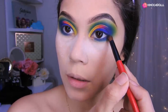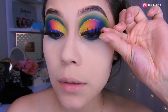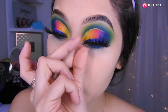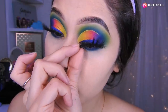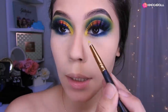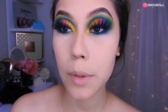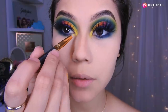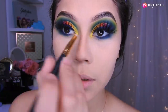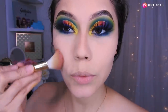Bueno, ahora sí me voy a colocar lo que son las pestañas. Ok chicas, ahora sí me voy a poner las pestañas. Estas de aquí son las Shibuya de Beauty Kimochi, son las más dramáticas, porque este maquillaje me dice algo dramático. En la parte de aquí voy a poner esta vez no iluminador, sino la misma sombra amarilla del limón que pusimos aquí al comienzo. Ya me puse máscara, ahora sí vamos a hacernos el contorno.